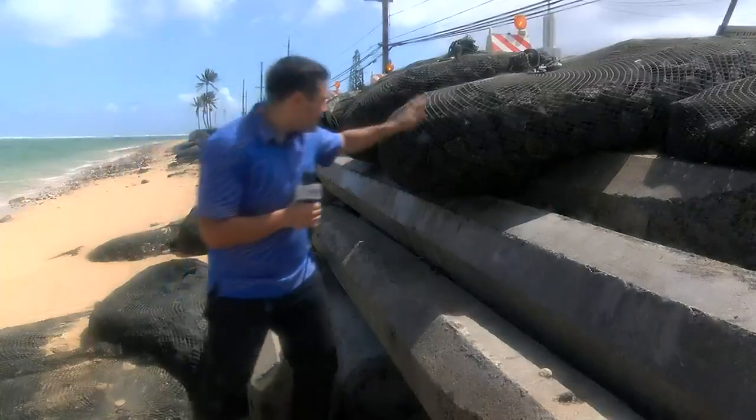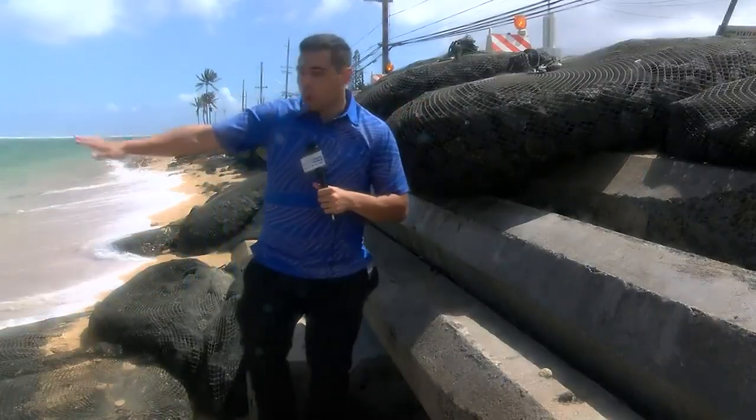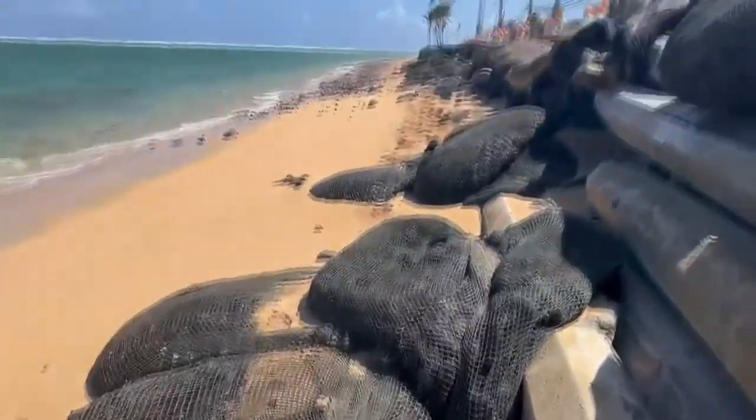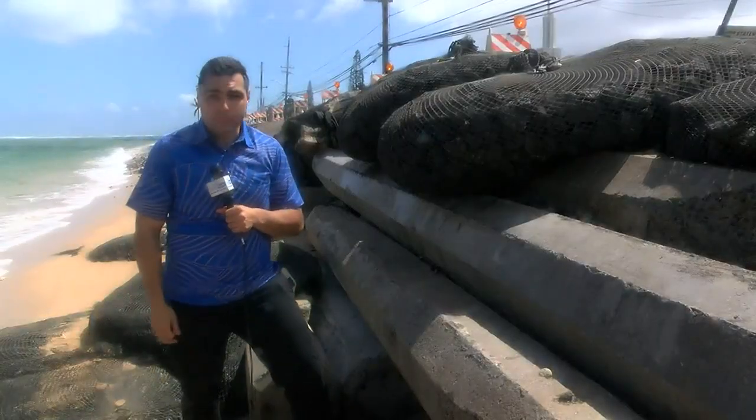That included adding kioga bags to try to shore up the road and also reduce coastal erosion. But as you can see, some of these bags are falling into the shoreline, and now the maintenance work is to remove them and replace them with something better.